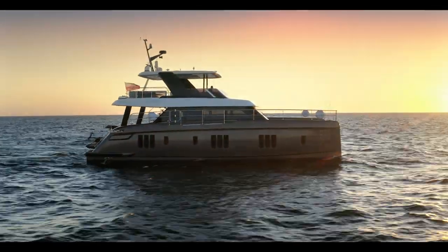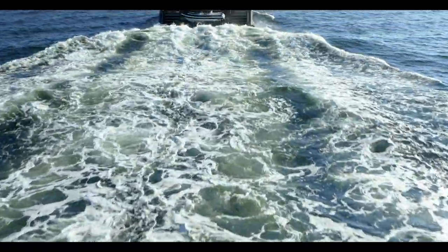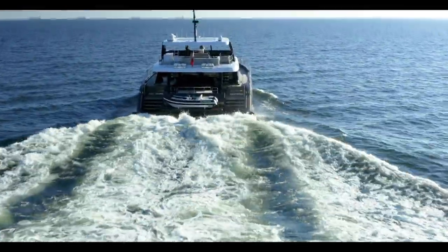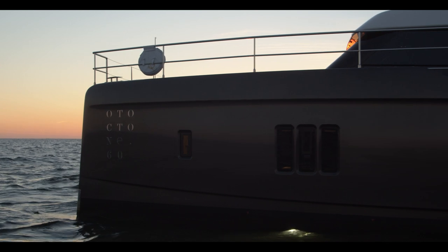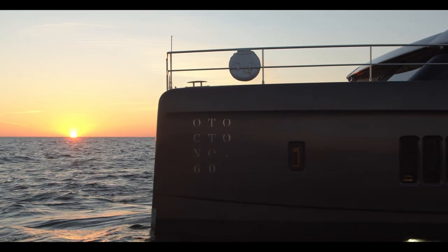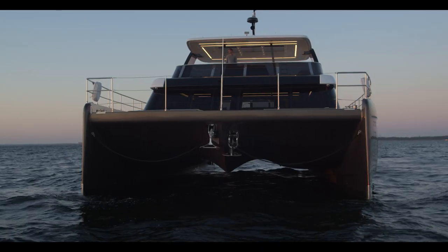Auductone 60 is the name of the latest 60 Sunreef Power launched by Sunreef Yachts. Commissioned by a repeat customer who is also the owner of an 80-foot catamaran called Auductone 80, this stunning luxury craft will shortly join the owner's fleet of chartered catamarans and is bound to take the chartered catamaran business by storm. Join me for an exclusive walkthrough of the 60 Sunreef Power Auductone 60, which with her generous beam and sleek hulls achieves an amazing level of comfort and seaworthiness.